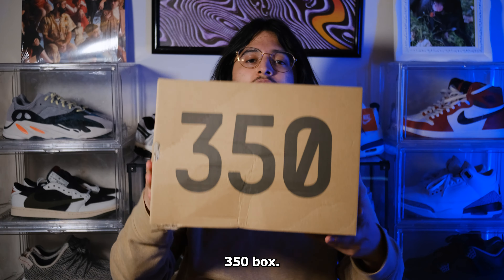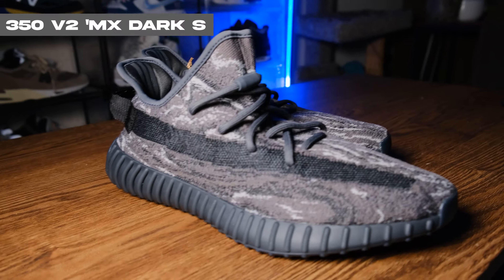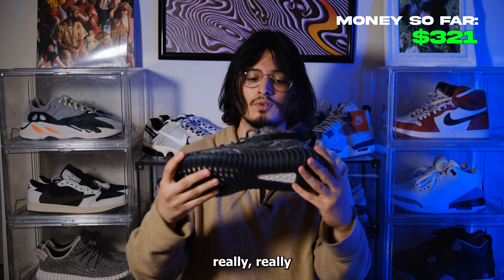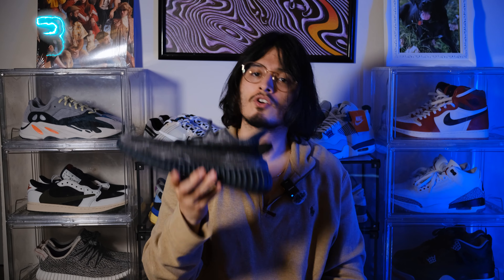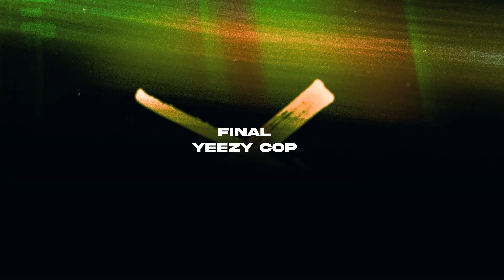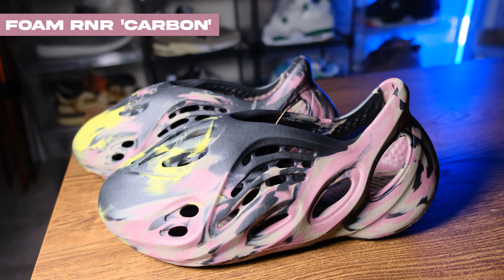350 box — bingo! We have the Yeezy 350 in the MX Dark Gray colorway. I'm really a big fan of these — I like the build, I like the textures, the outsole feels really nice. Very versatile color, you can wear these with practically anything but baggy jeans.